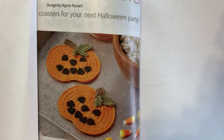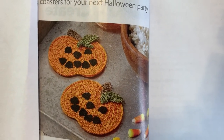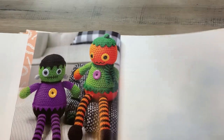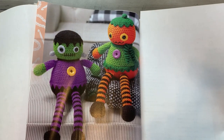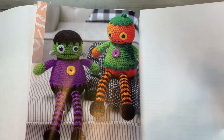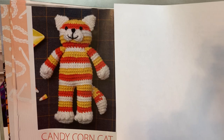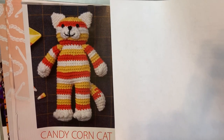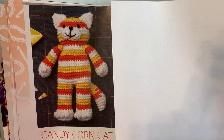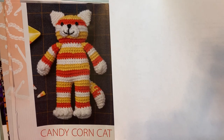Here are some jack-o'-lantern coasters — look at that, beautiful. And here's what I've been waiting for. This right here has to be one of my favorite things in here: the candy corn cat. I have never seen anything like this. There are cat patterns all over the place but I've never seen one done in a candy corn style. Yes, I'm in love with that one.